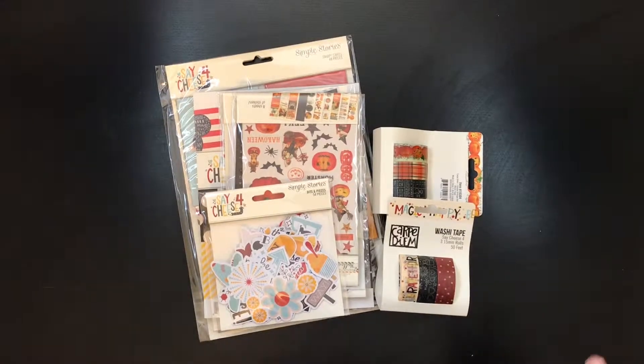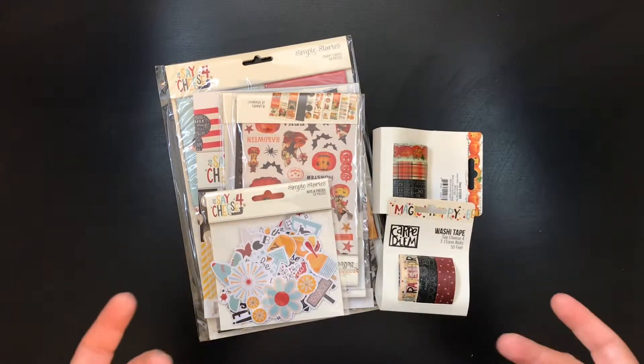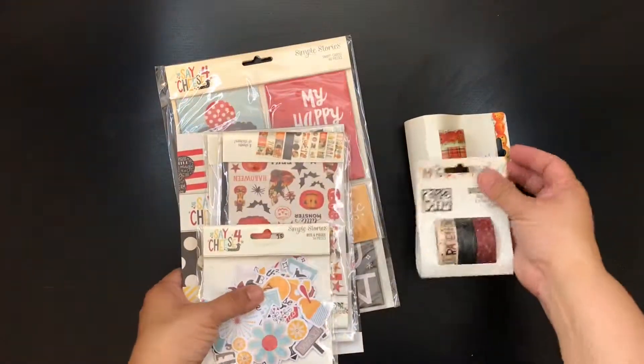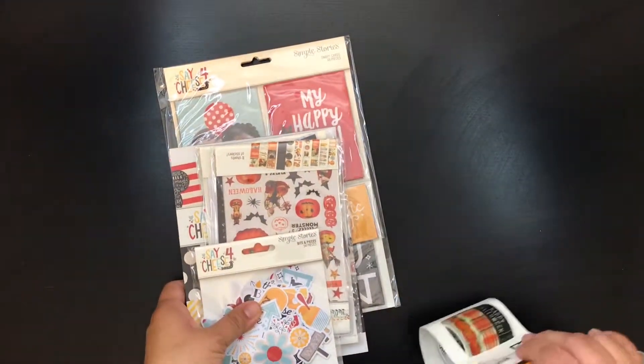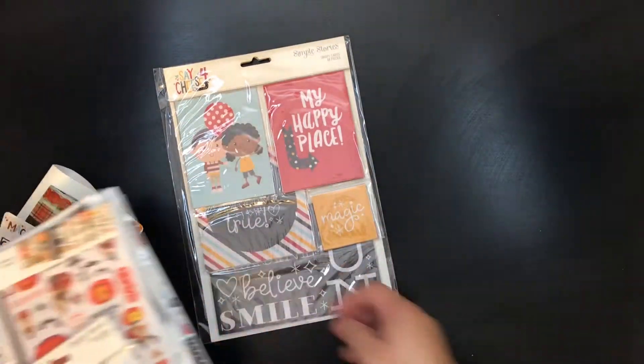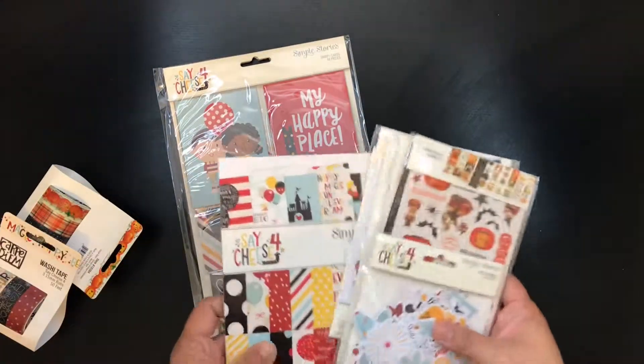I wanted to make a quick video of my scrapbook.com haul that I bought a couple weeks ago. Simple Stories came out with their fourth Say Cheese line and I had to get it, even though I haven't used the other three rarely.